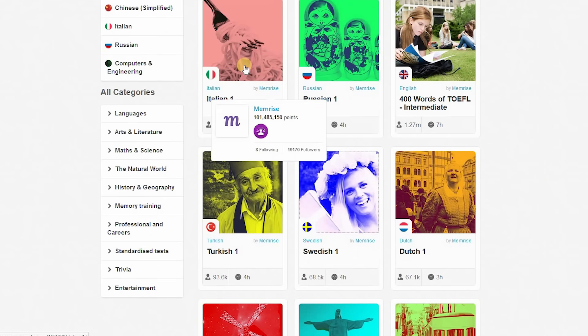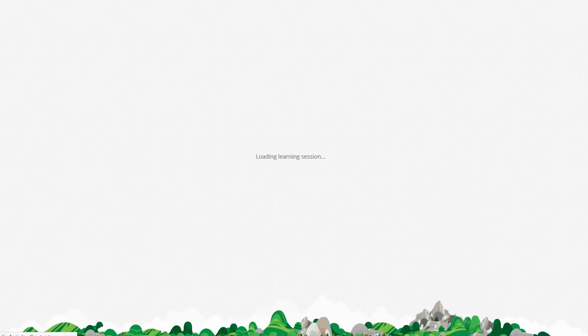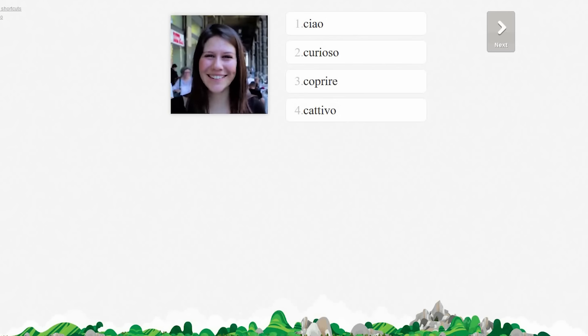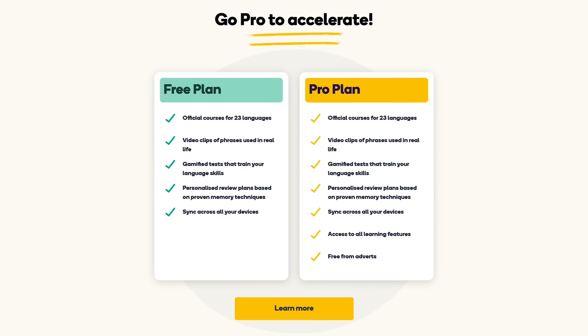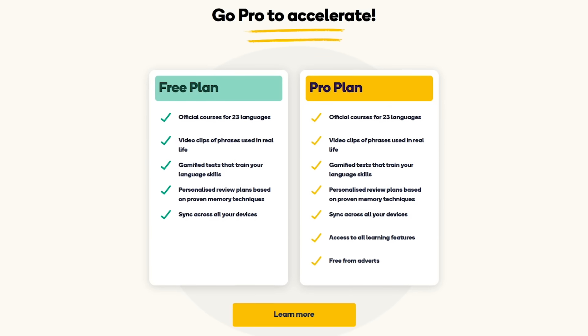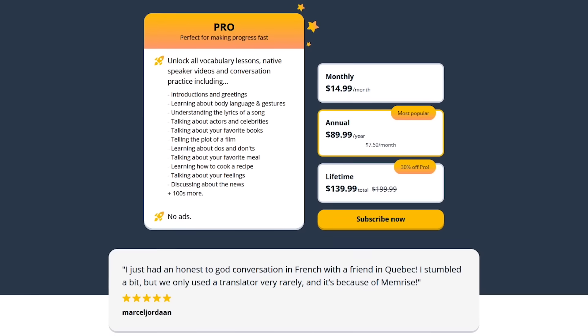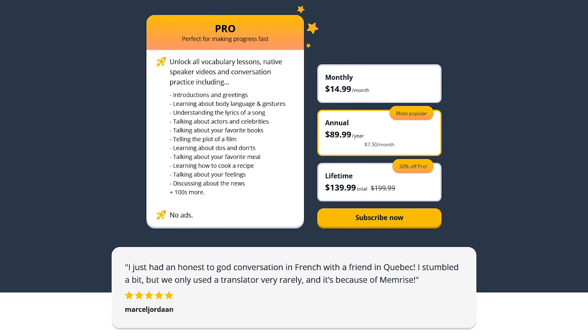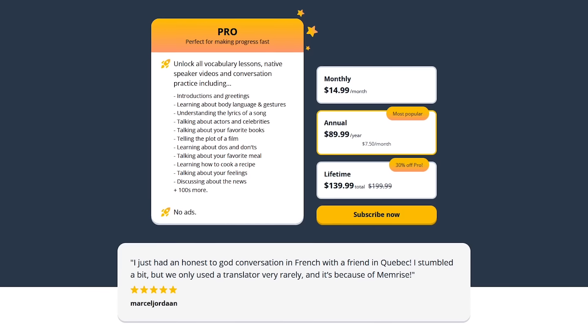To get started, just select a course, then select Start Learning. Ciao! Then just follow the on-screen prompts. Memrise does have a free plan that gets you access to all 23 of their language courses but does contain ads. To get rid of the ads and unlock additional learning features, their pro plan is around $15 per month with discounts for their annual and lifetime membership.